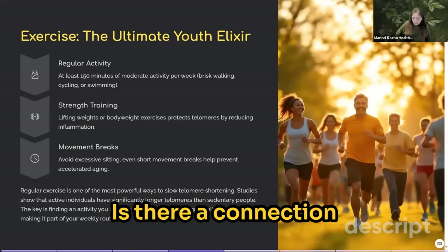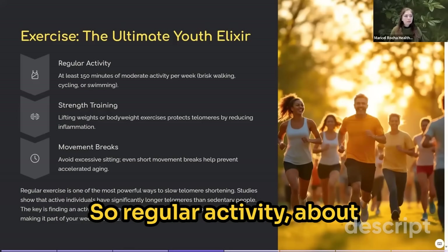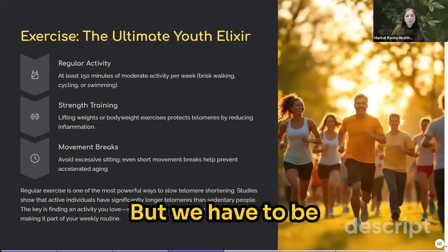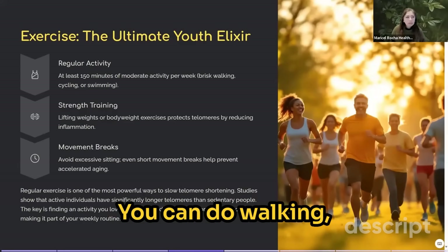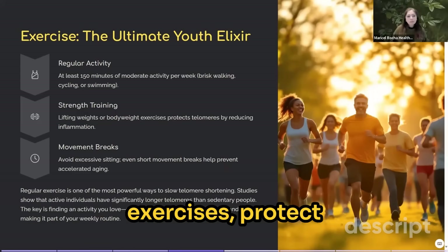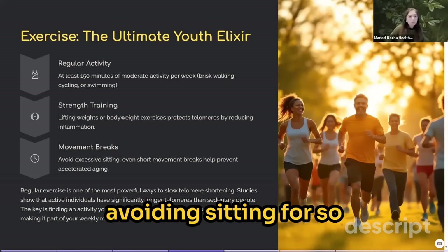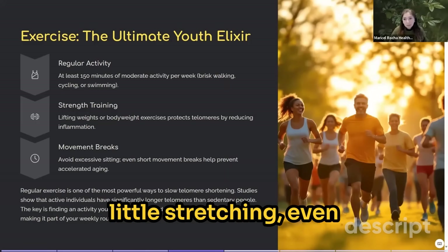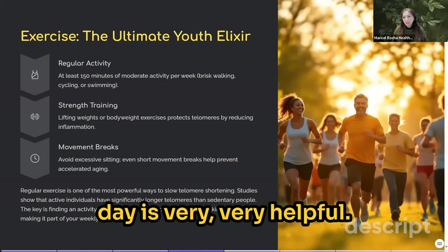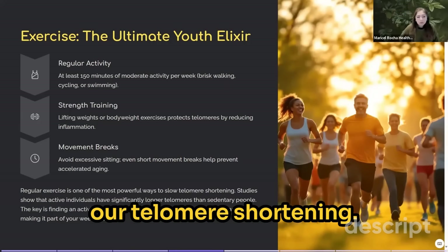What about exercise? Is there a connection between exercise — its type and frequency — and telomeres? Yes, we need to keep moving. About 30 minutes per day of walking will do it, but we have to be moving throughout the day. You can do walking, cycling, swimming, strength training, lifting weights, or resistance training. Bodyweight exercises protect our telomeres by reducing inflammation. Take breaks and avoid sitting for too long — even a little stretching or a short walk during the day is very helpful.